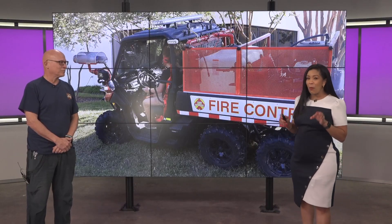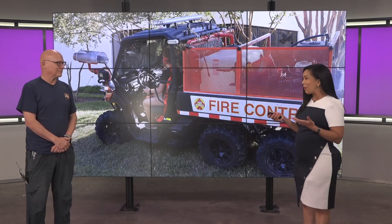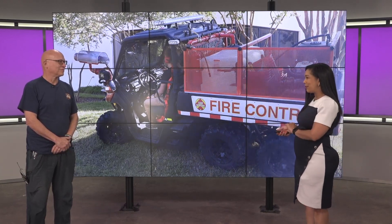Steve Wolf is the CEO of Team Wildfire. He's here to tell us more about this new technology. We thank you so much for being here with us.